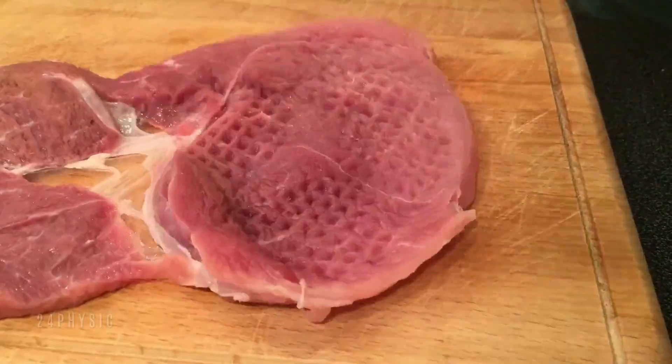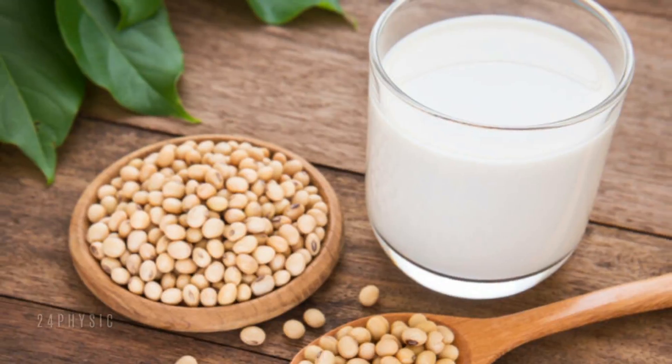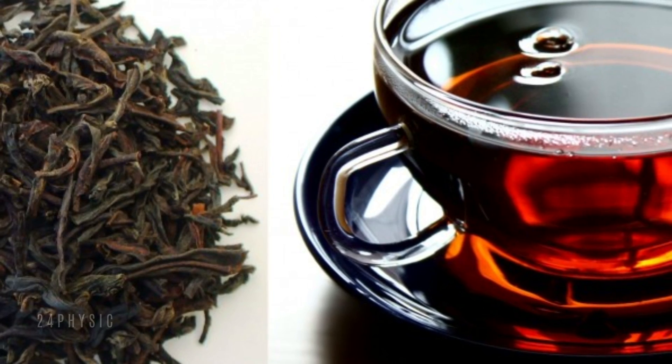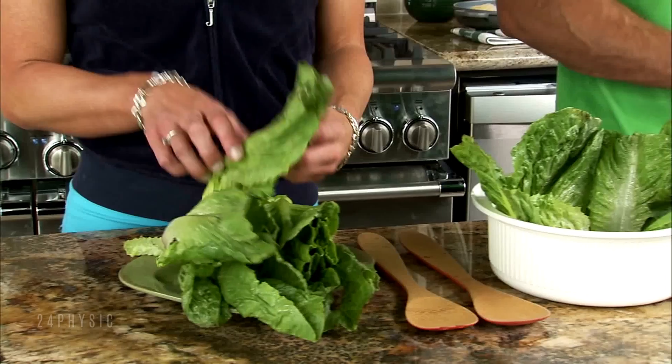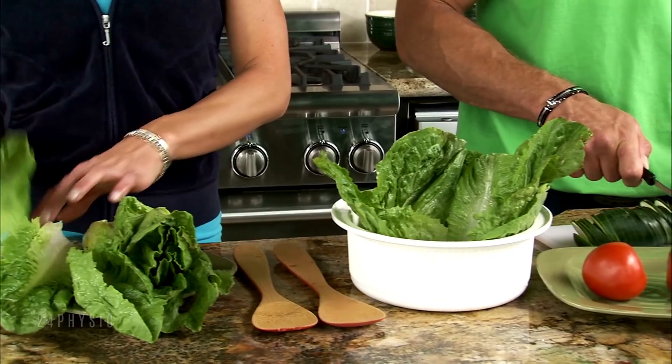All meats are acidic, though beef, pork, and shellfish are the worst. Soy milk is alkaline, green tea and tisanes are alkaline, but black tea and alcohol are acidic. Raw spinach is great, but cooked spinach not so much, though it's not the worst.